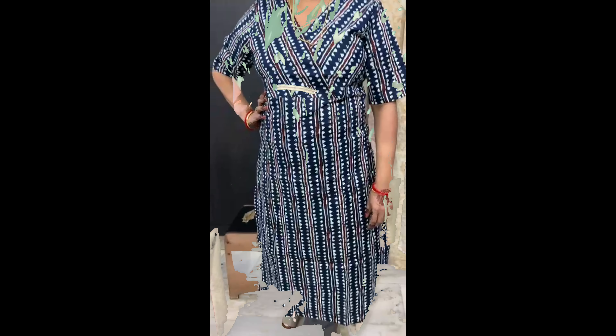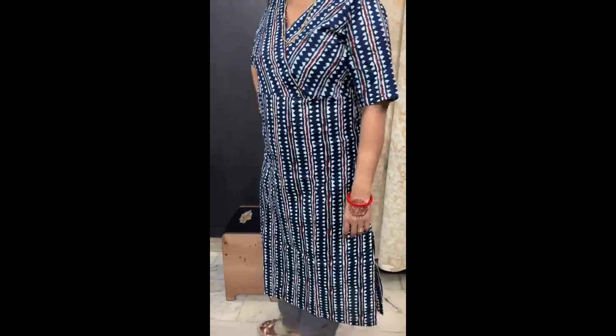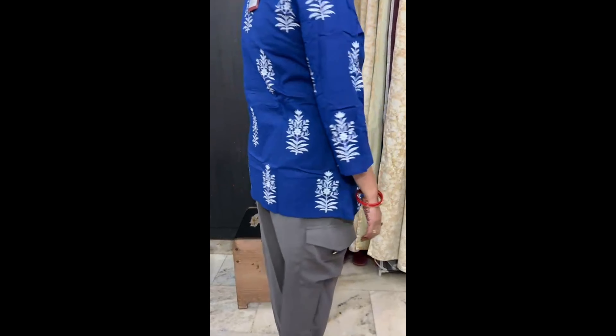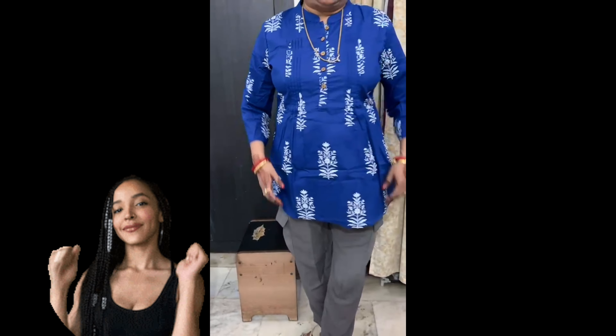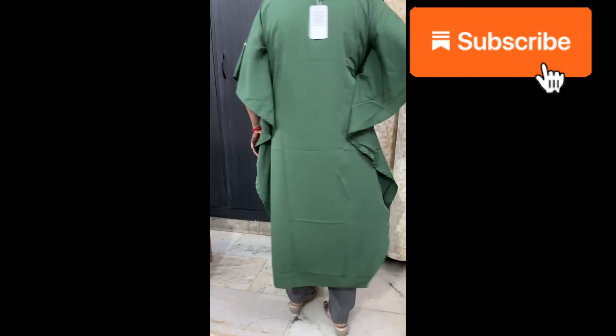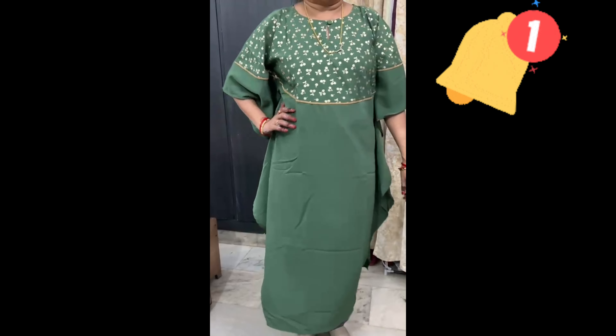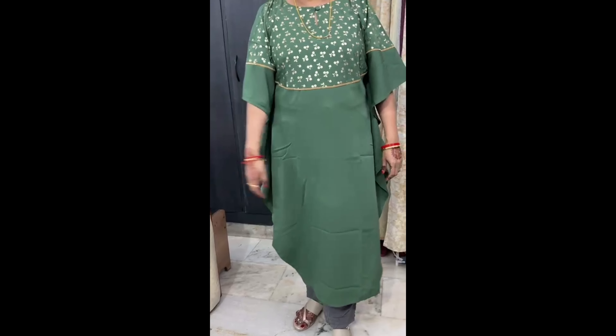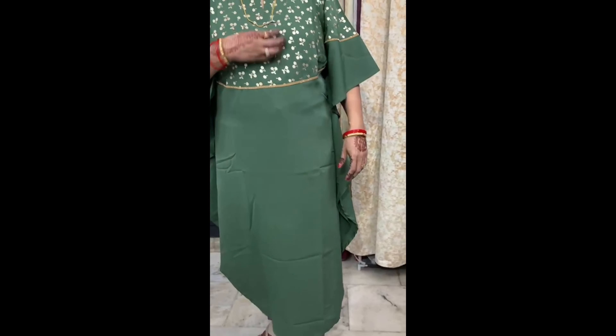Thanks for joining me on this haul of the 5 best short and long kurtas from Amazon. I hope you found some great styling ideas and maybe even your next favorite outfit. If you enjoyed this video, be sure to give it a thumbs up and leave a comment with your favorite kurta from the haul. Don't forget to subscribe and hit that notification bell so you never miss out on future fashion finds and hauls. Until next time, stay stylish and keep exploring new looks.